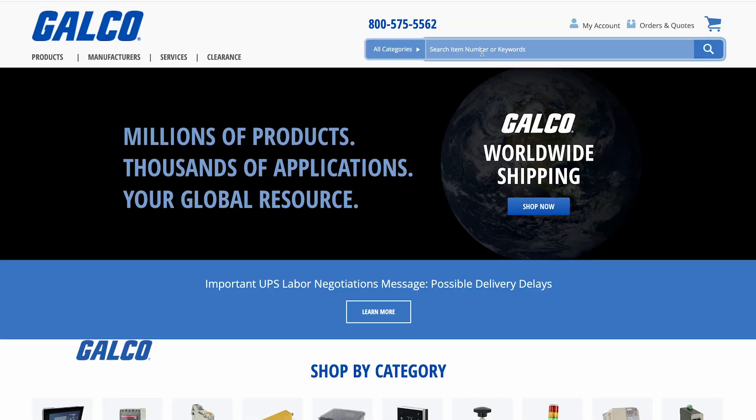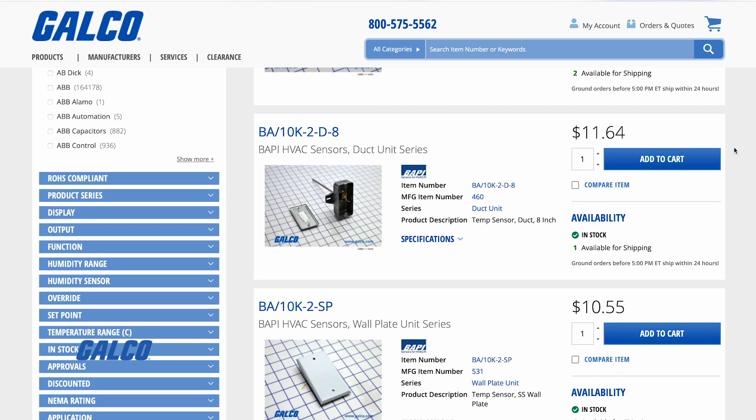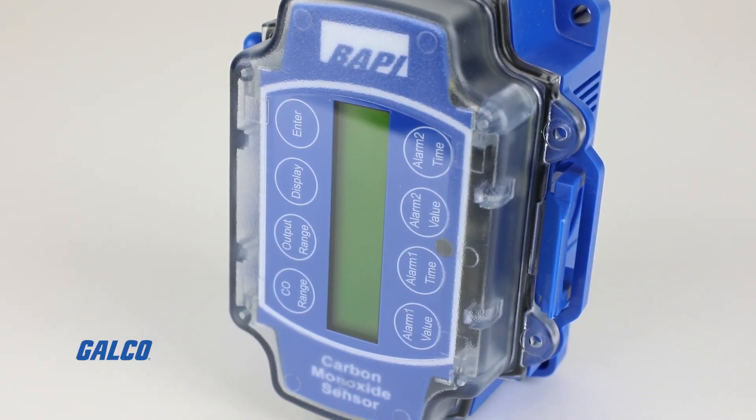Simply search BAPI on our website or select them from our manufacturer's drop-down menu to see our in-stock selection of their duct temperature sensors, gas sensors, and water detectors.